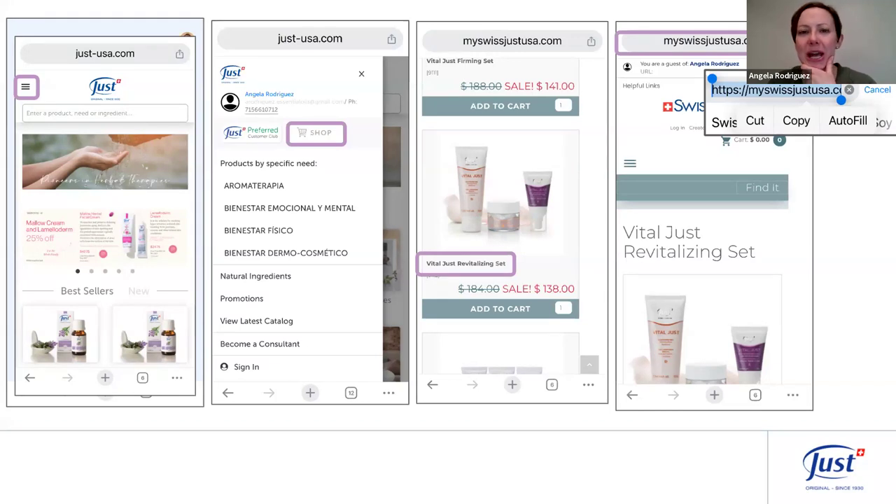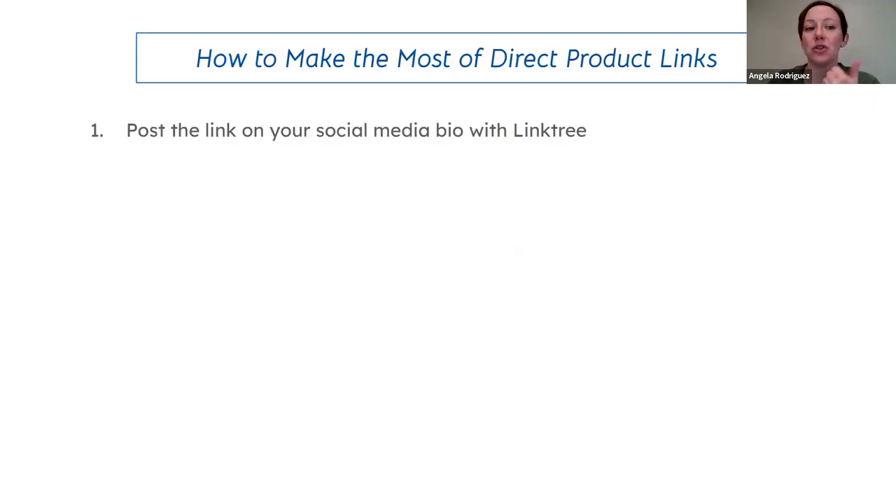On iPhone, when you click the URL you get a little dropdown asking if you want to copy it. Let us know in the chat if Android looks different or has any extra steps. Once you've copied that, go into your message, your social media, etc., and paste it.